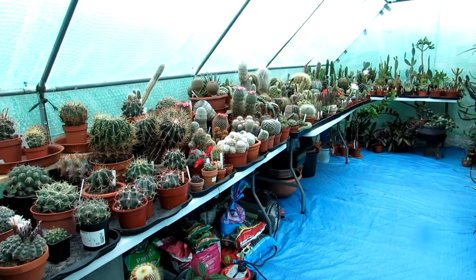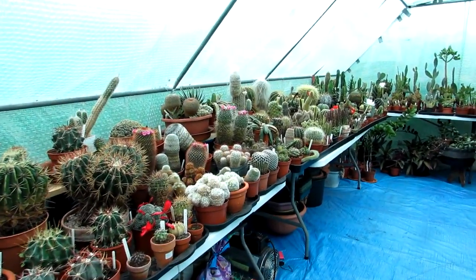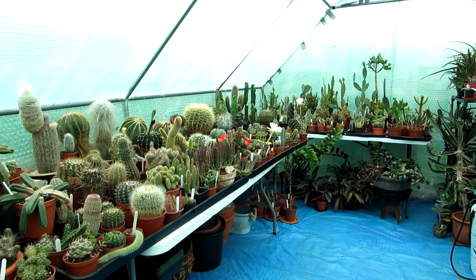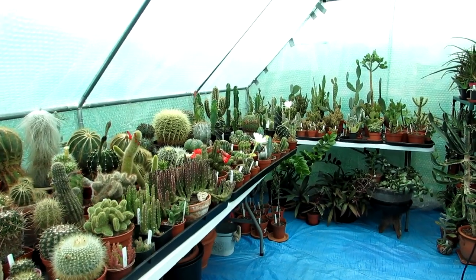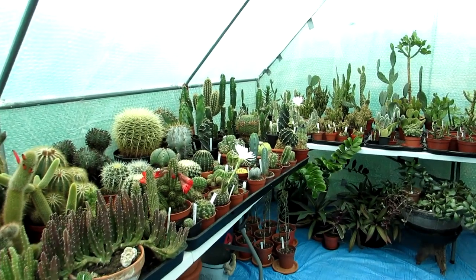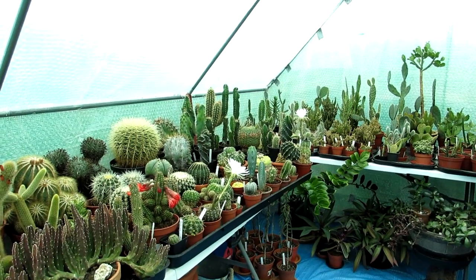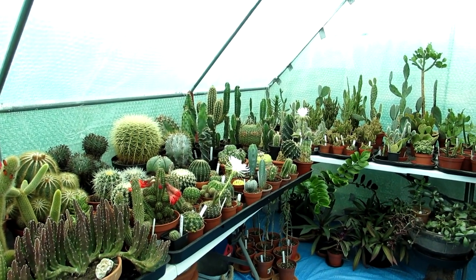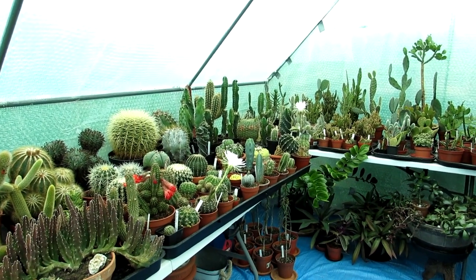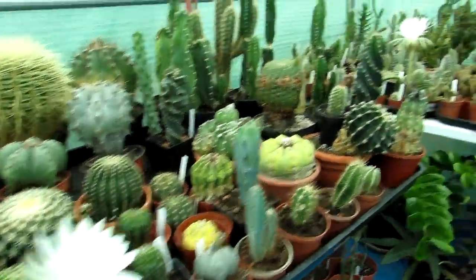Hi guys, it's Lynne here. Hope everyone is having a blooming beautiful day. Today I'm very excited because I have not one but two Echinopsis blooming beauties in flower to share with you. To wake up, go into the polytunnel, and see two beautiful huge white heavily scented blooms on two different types of Echinopsis cacti is just amazing this morning.